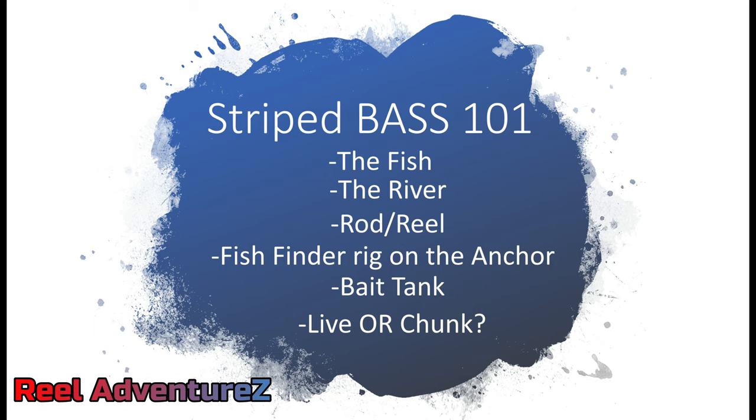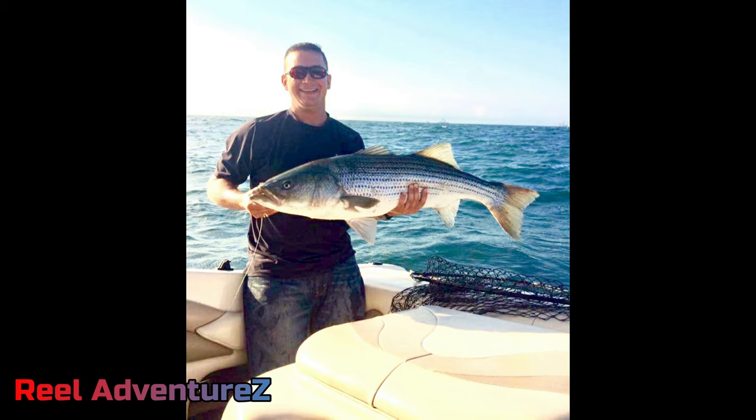So what we're going to cover is: the fish, the river, the rod and reel setup that we like to use, the fish finder rig on the anchor, and bait tank — live versus chunk.